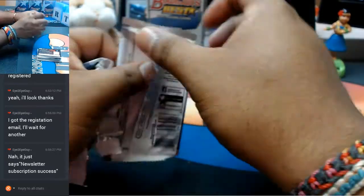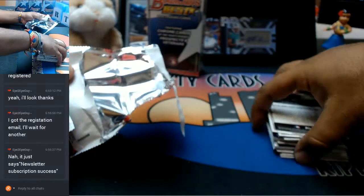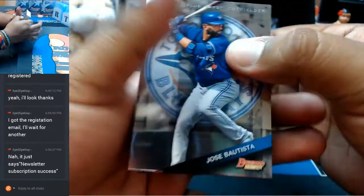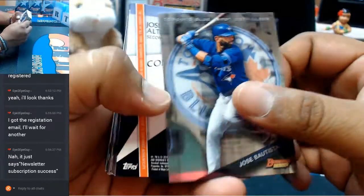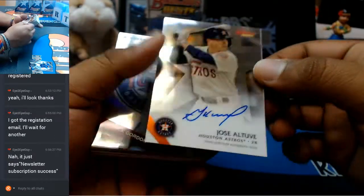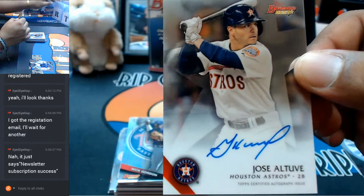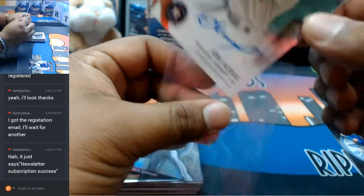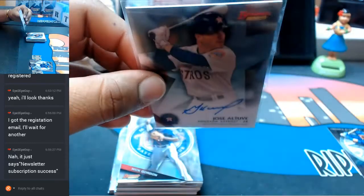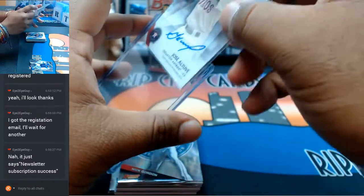Two fat boys in one mini box. Maybe one of them is autographed, we're about to find out. Coming up, our autograph will be Jose Altuve for the Astros with the on-card auto. Let me go ahead and top load that thing.